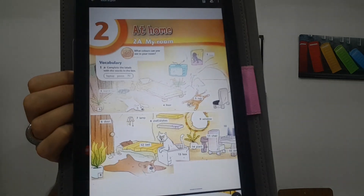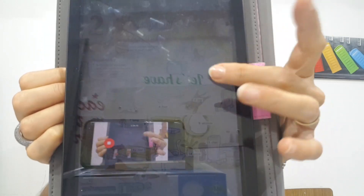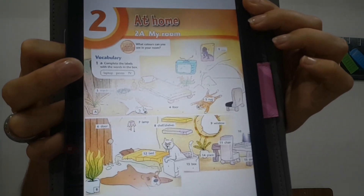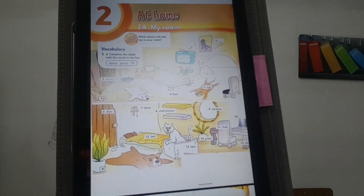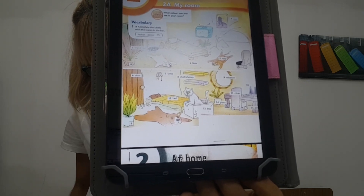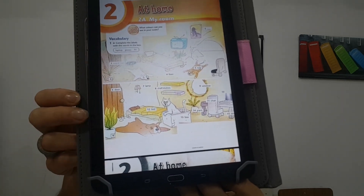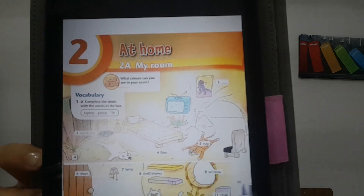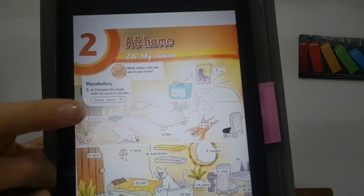We are going to practice the vocabulary. It says: complete the labels with the words in the box. We have to complete with these words — with the word laptop, poster, and TV. So, number one: where is number one? Number one is here. What is that? Yes, it's a poster. Poster.